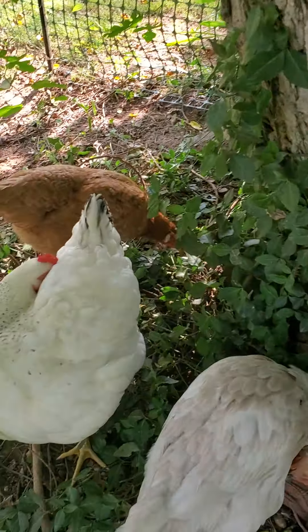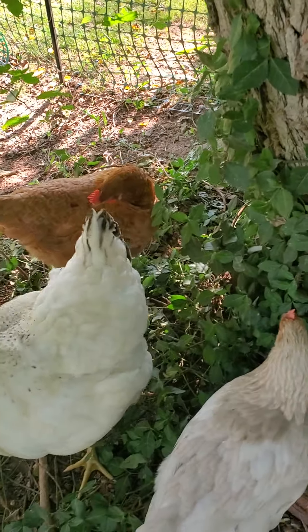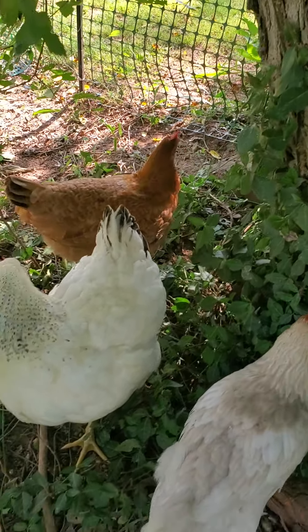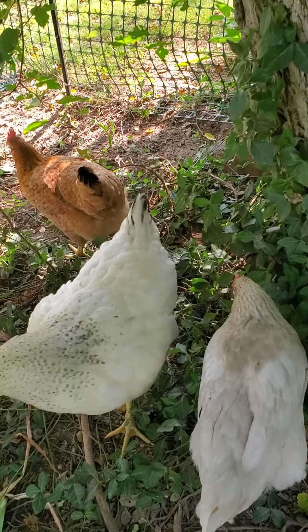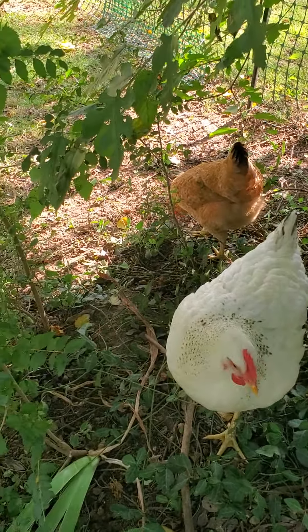But none of them have actually started laying yet — we think she lays green and Snow lays brown, just for example. Goldie is skittish because she's more wild, because Golden Comets are wild. If they lay pink, green, or blue eggs, then they're more wild and more skittish.